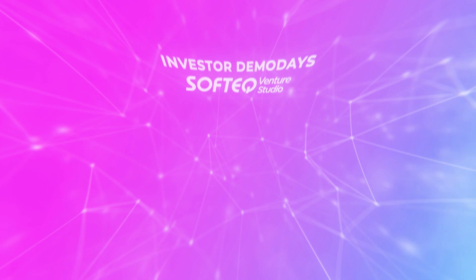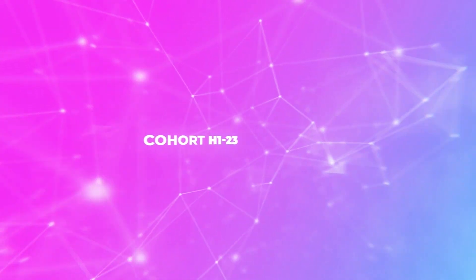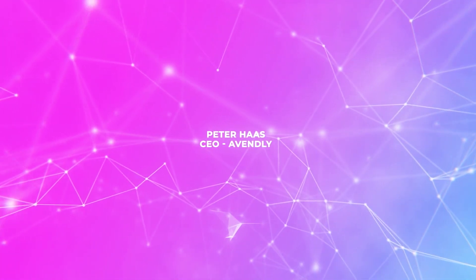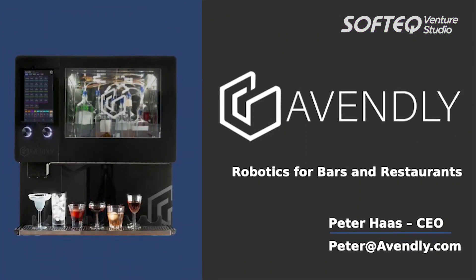All the way from Providence, Rhode Island — from one of the smallest states to one of the bigger ones — Avendly. Let's go! Hi, I'm Peter Haas. I'm the CEO of Avendly. At Avendly, we make robots for bars and restaurants.